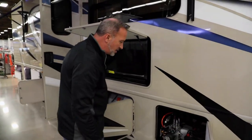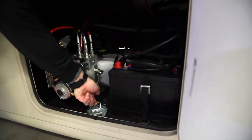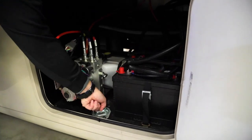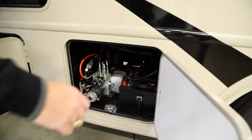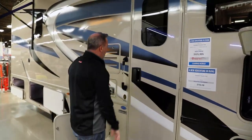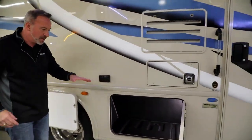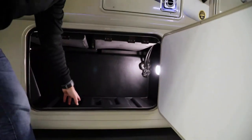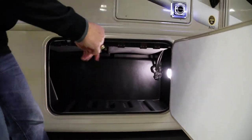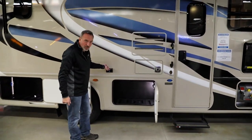Battery and hydraulic access right here. This is the pet link — something Thor put in to help with the security of furry friends. When you're out at the campsite, there's a little porthole so you can latch in and keep them safe and secure. Propane fill here, friction hinge door with solid handle, and all of the storage is rotocast — easy to clean, and you'll also notice it has drain plugs. So when you get something wet, maybe at the beach, throw the wet towels in, spray it down, and drain it out.